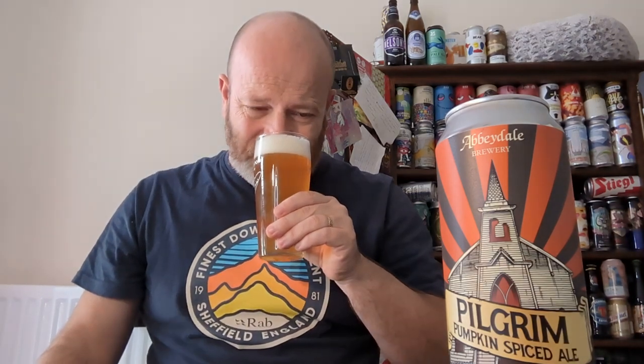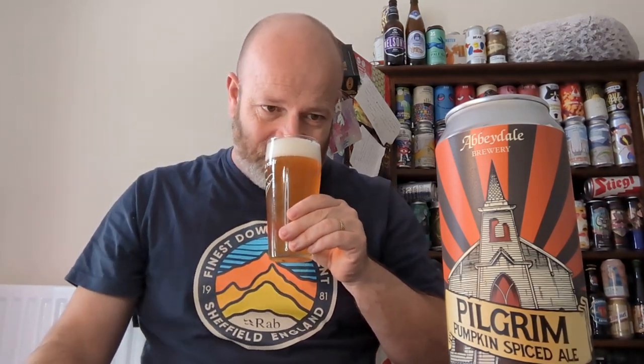Getting back to the beer — let's get a look. There's a slight haziness to this, with a tight, slightly compact one and a half fingers worth of head. On the aroma: lots of nutmeg, lots of cinnamon for sure, spiced orange, dried fruit — definitely. I could say there's pumpkin there, but to be honest, I've never had pumpkin on its own, I've said it before.